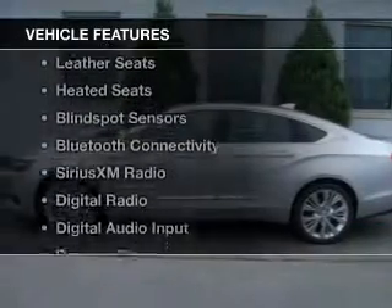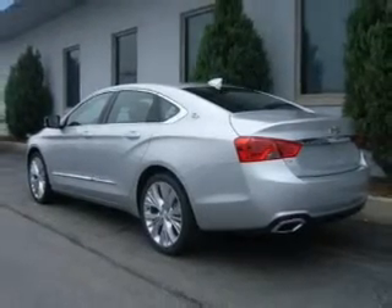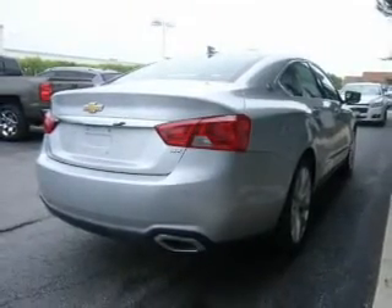The features include internet connectivity, electric trunk, leather seats, heated seats, blind spot sensors, Bluetooth connectivity, Sirius XM satellite radio, digital radio, digital audio input, and remote start.